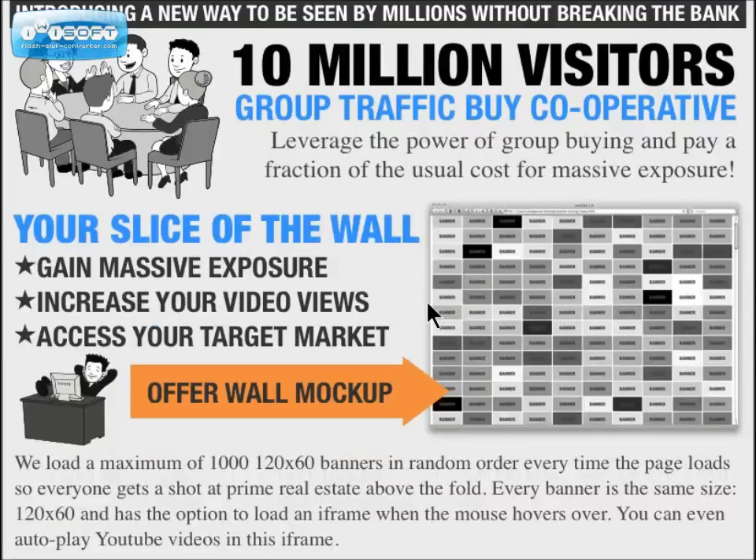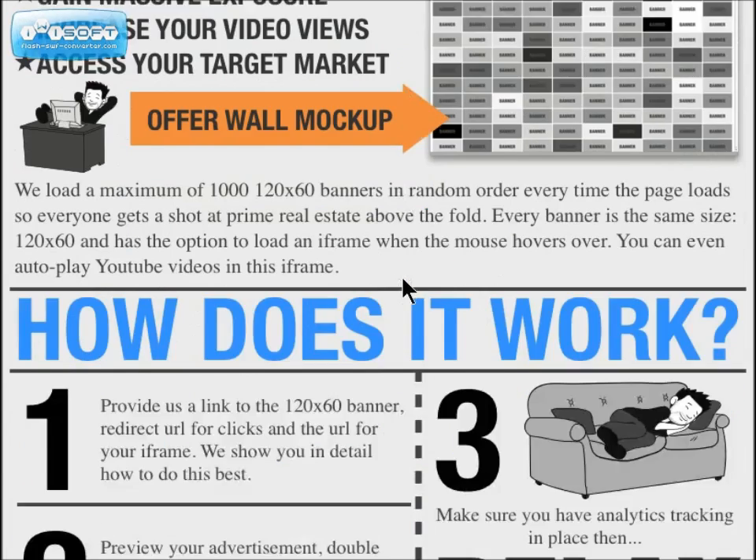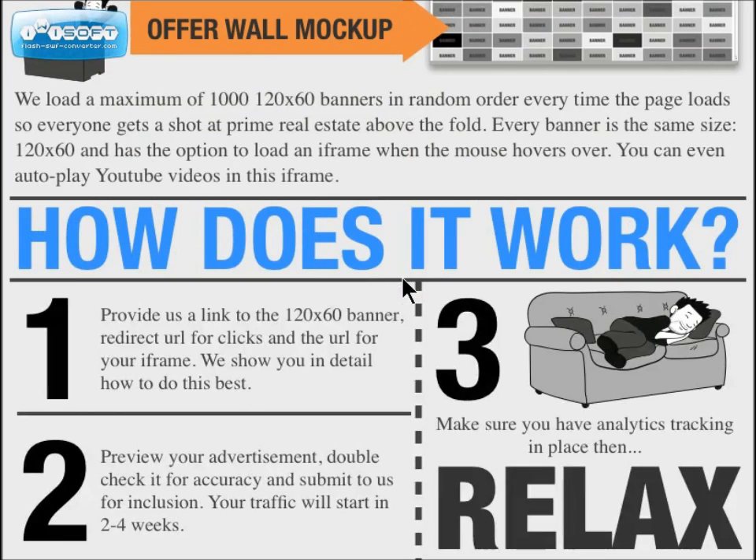With this 10 million visitor idea, the whole concept is grouping traffic by cooperative — you leverage the power of group buying and pay a fraction of the cost. Basically you get a slice of this big wall, which gives you massive exposure and can increase your video views. You're able to access your target market. What they do is run around a thousand 120-by-60 banners in random order every time the page loads.